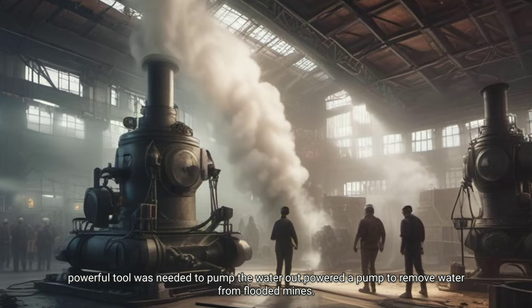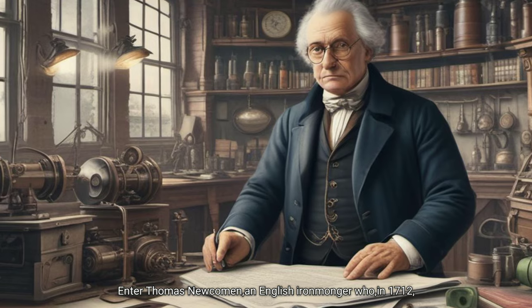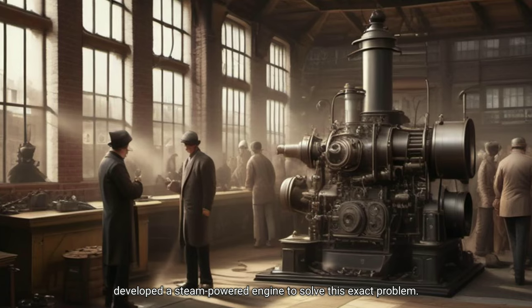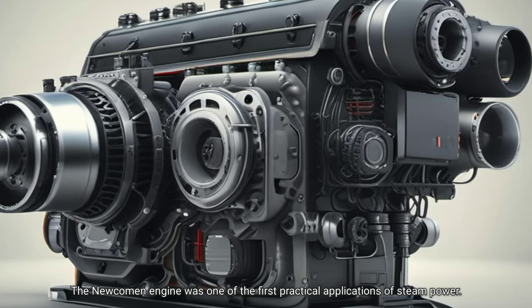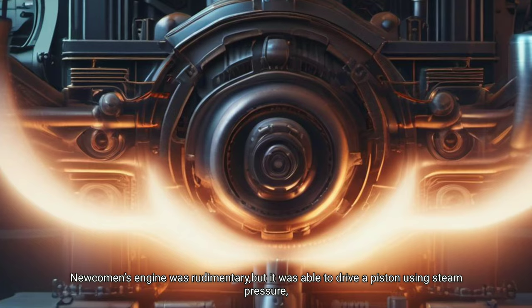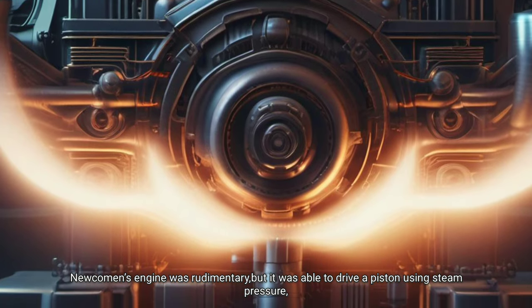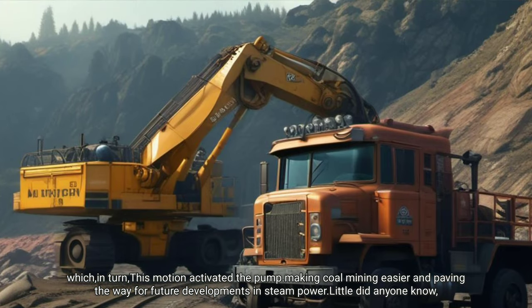A powerful tool was needed to pump the water out. Thomas Newcomen, an English ironmonger, developed a steam-powered engine to solve this exact problem. The Newcomen engine was one of the first practical applications of steam power. It was able to drive a piston using steam pressure, which activated the pump, making coal mining easier and paving the way for future developments in steam power.